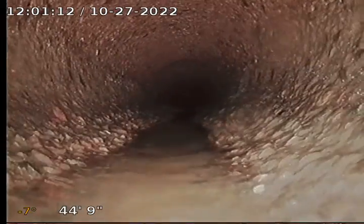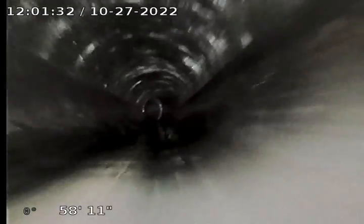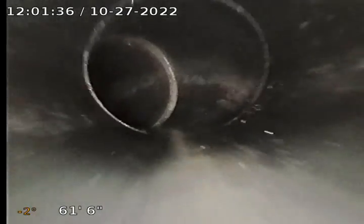Looks like we're into something else now. Looks like it's some kind of cement pipe. There's the clean outs. Looks like it's ABS now. So they've replaced some of this pipe.